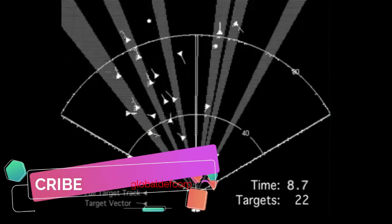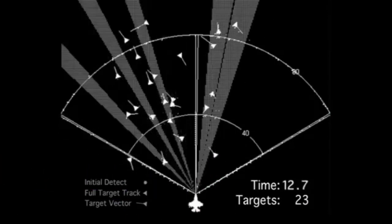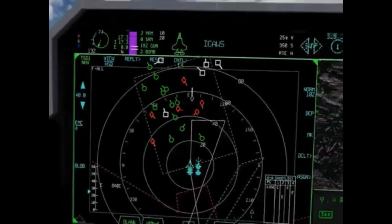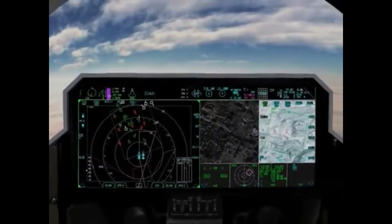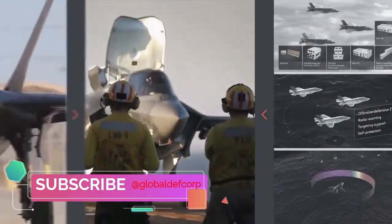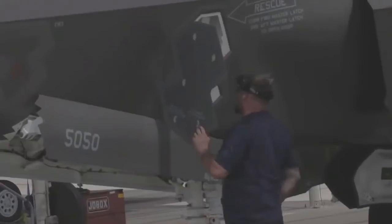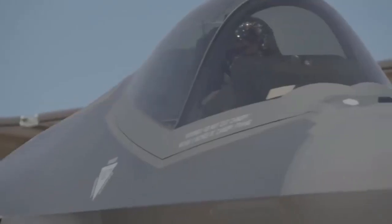The APG-81 radar system supports air-to-air, air-to-surface, and electronic warfare modes, providing the pilot with all-weather precision targeting and advanced air-to-ground automatic target cueing. The N-APG-81 radar is a combination of proven technologies from the F-22 Raptor's APG-77 and the F-16's APG-80 AESA radar systems.